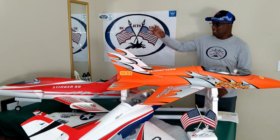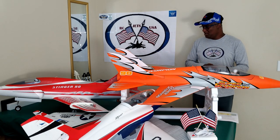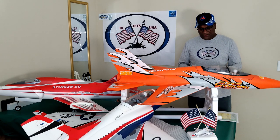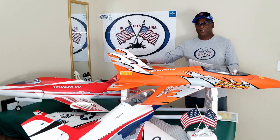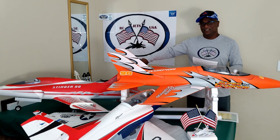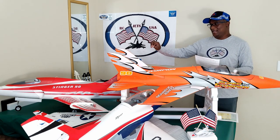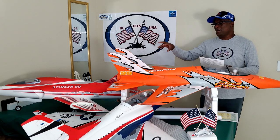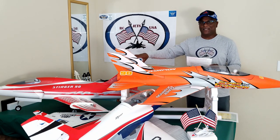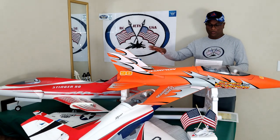Let's start with the Stinger 90 from Freewing. It is a gorgeous jet and I have been flying this for about 2 to 3 years now. If you buy this jet right now from the marketplace, you will get a 90mm EDF but with 9 blades. What I have here is actually a 12-blade ducted system and the ESC is totally different. I bought it as a kit so I did not have the electronics, so I put my own. The motor I have installed is 950kV.